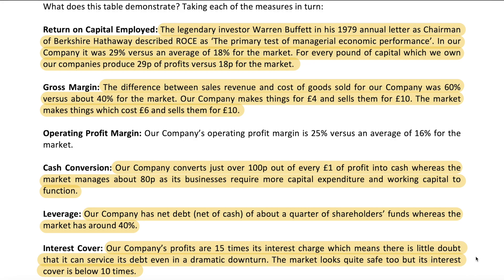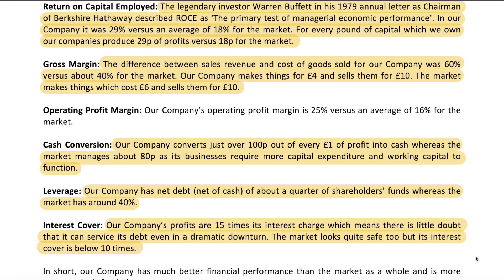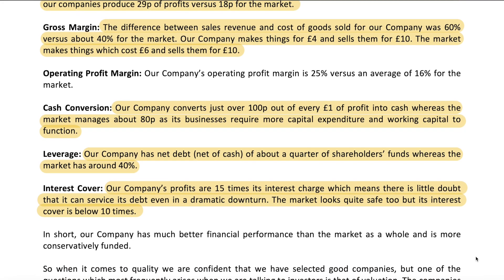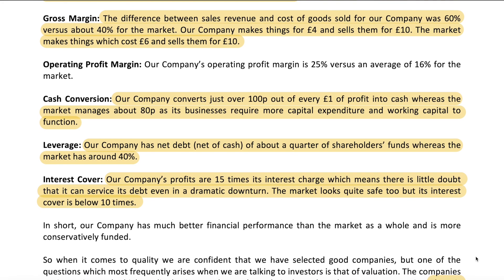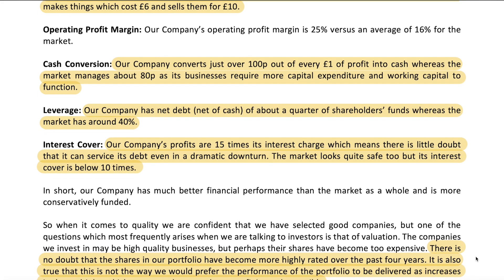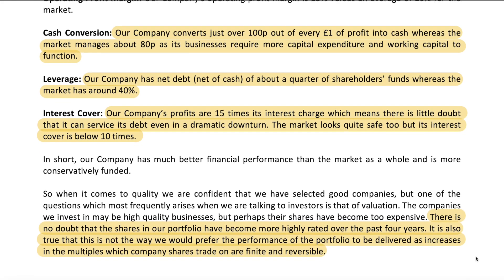Cash conversion is a very important metric because it tells us how much profit is converted into cash. Ideally we want to see 100 percent cash conversion — we don't want to see a difference between earnings and cash over the long term. Fundsmith has 102 percent cash conversion versus 80 percent for the S&P 500. Leverage is a measure of net debt, and interest cover measures how large profits are compared to interest expense — 15 times for Fundsmith and nine times for the market. These are metrics of profitability, efficiency, and balance sheet strength.